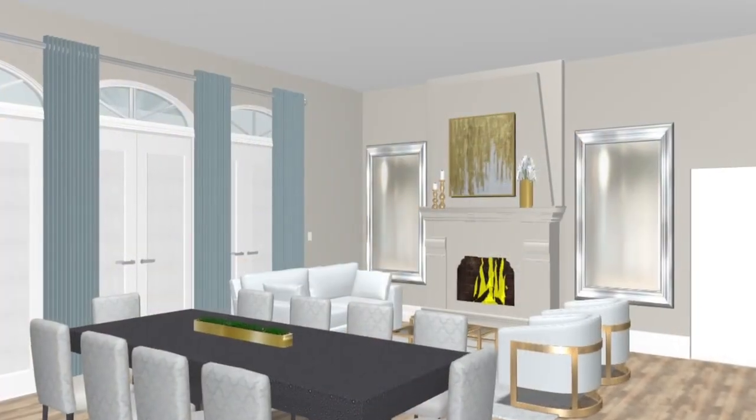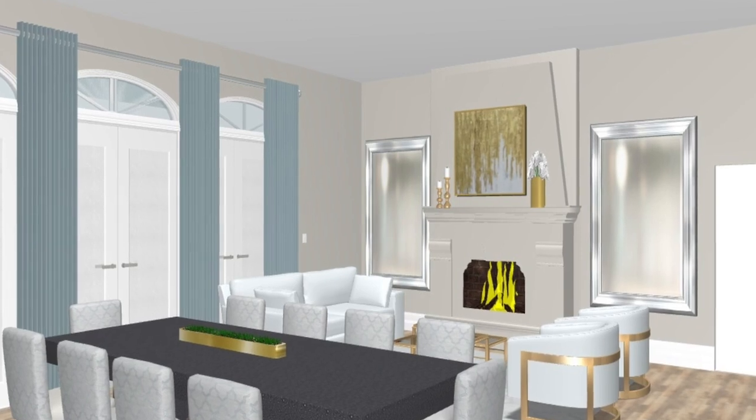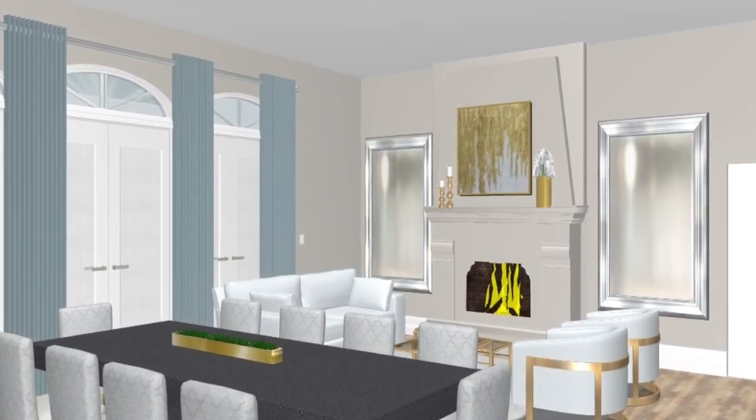The 3D rendering really helped Julianna visualize her space and see how the dining chairs were going to pull out in relationship to the new sofa size.